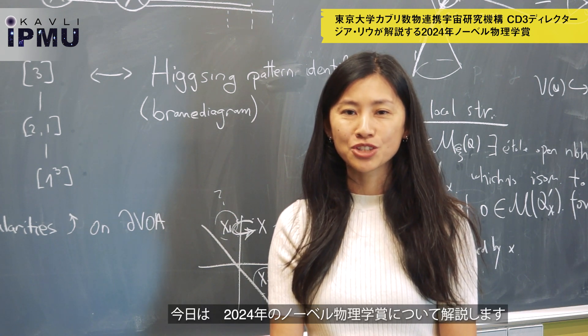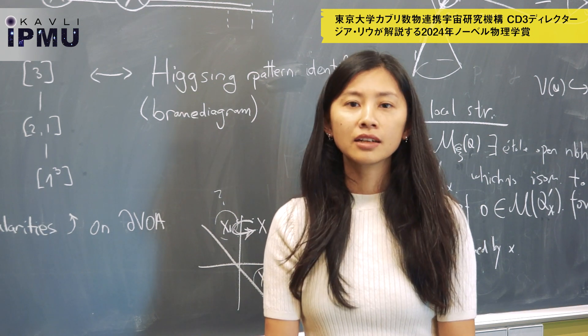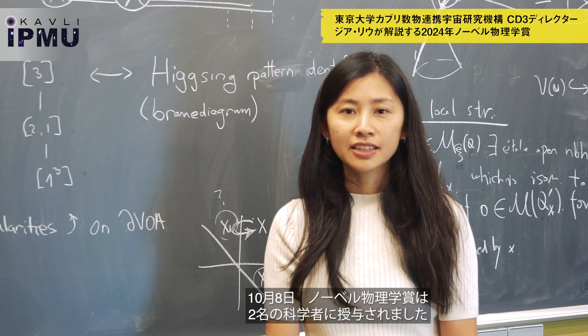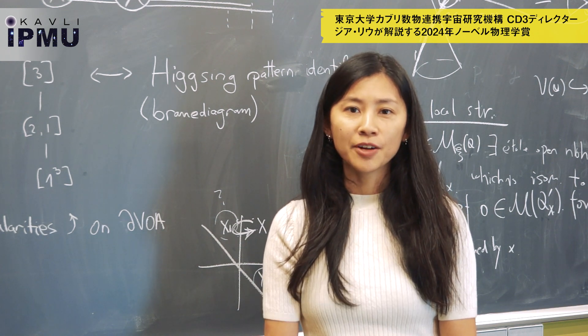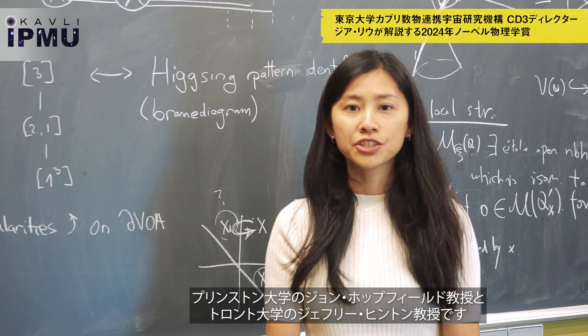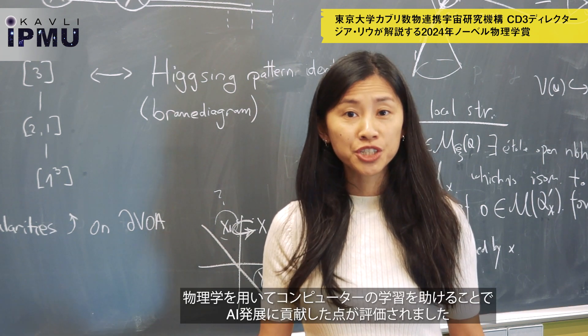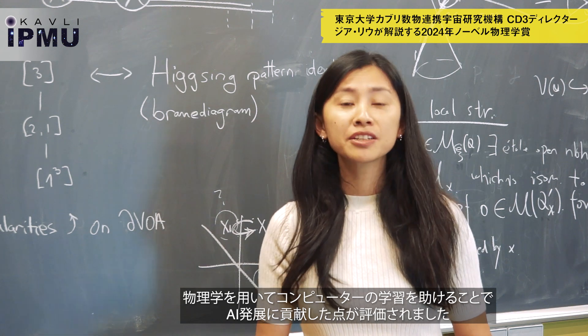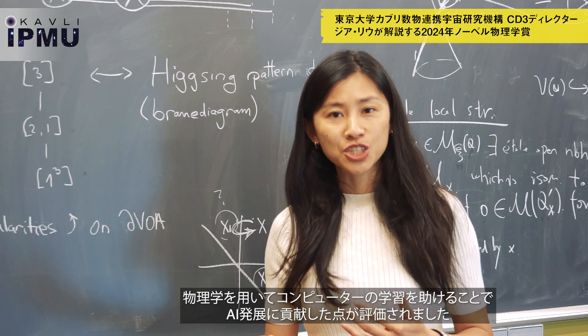Today I will introduce to you the 2024 Nobel Prize in Physics. On October 8th, the Nobel Prize in Physics was awarded to two scientists: John Hopfield from Princeton University and Geoffrey Hinton from the University of Toronto, for their contribution to AI — in particular, using physics knowledge to help machines to learn.